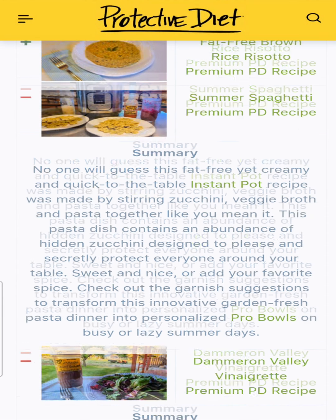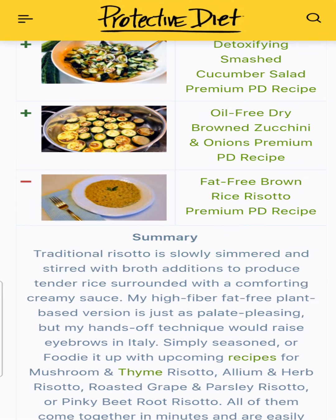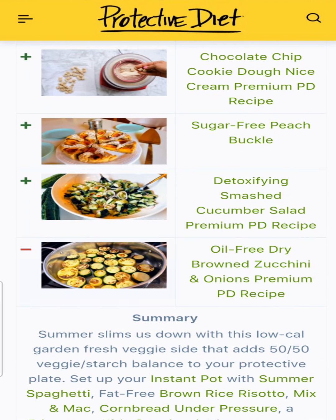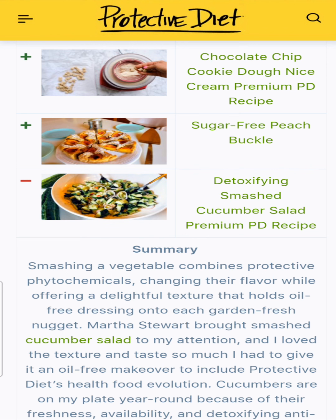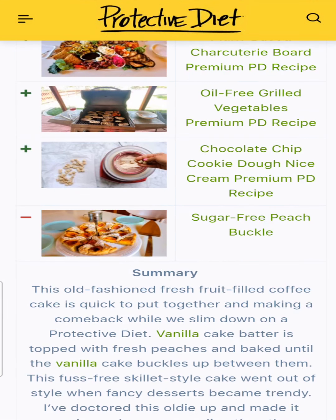Summer spaghetti was our zucchini special — a way to cream up that sauce, all made in the Instant Pot using protective zucchini. Fat-free brown rice risotto is a creamy brown rice dish if you haven't tried it. Oil-free browned zucchini is a browning technique we perfected this year. Detoxifying smashed cucumber salad is perfect when cucumbers are coming out of your garden, dressed with the zesty Italian dressing. Sugar-free peach buckle — many of you made this during peach season and loved it so much you put pears in it over the winter.